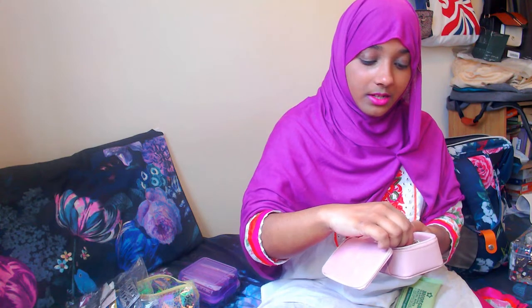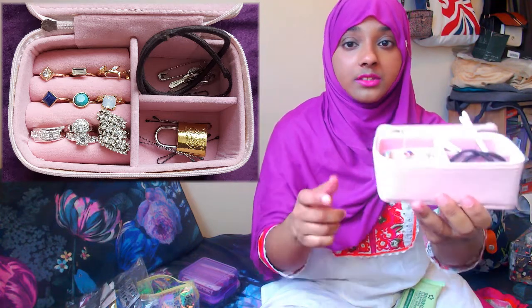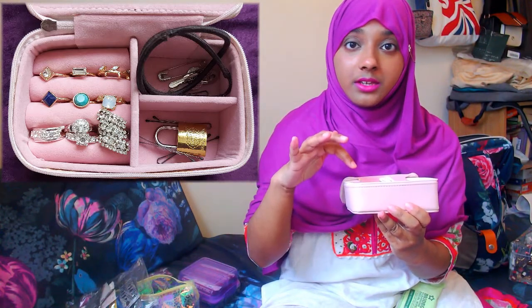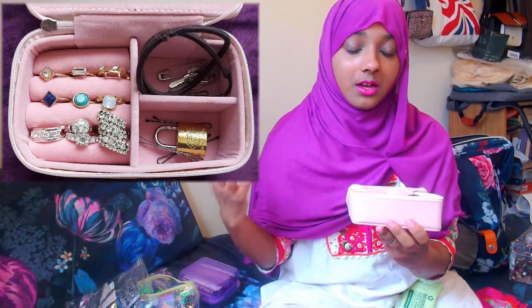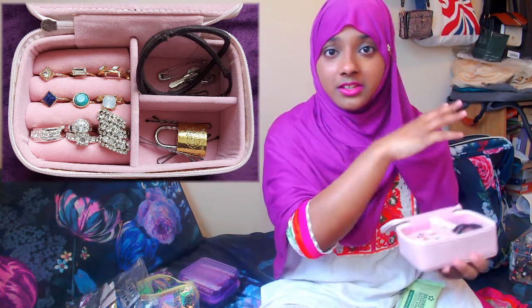The trinket box also holds all my rings. I'll wear different rings based on my outfit — the gold-based ones suit my skin tone better, while the silver ones coordinate with my purple dress. I actually completely forgot I had so many rings because they were stored away. I suit gold jewellery better overall because of my skin tone.